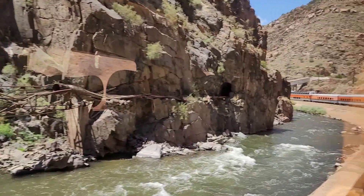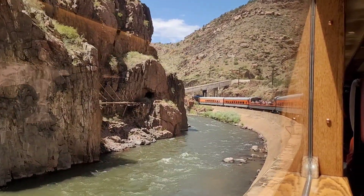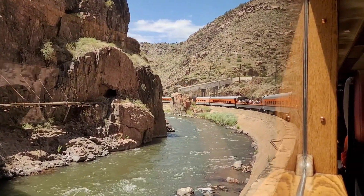Today, we stop on the Hanging Bridge in order to remember those who traveled before us and share the same spectacular views they once enjoyed.